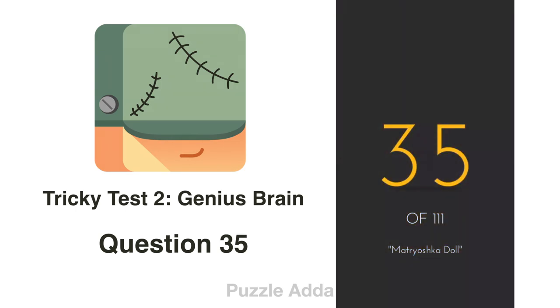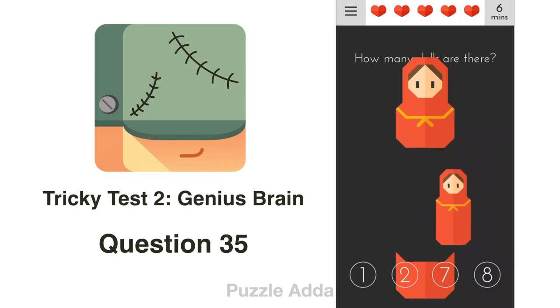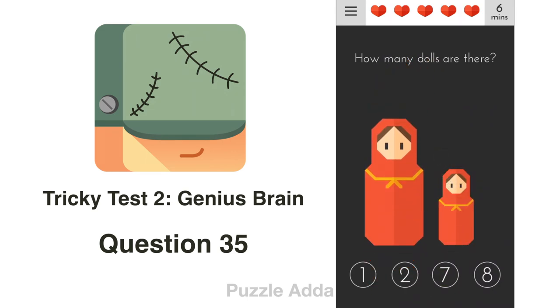Question 35: How many dolls are there? There can be more dolls inside this one doll. There are 2 dolls in total.